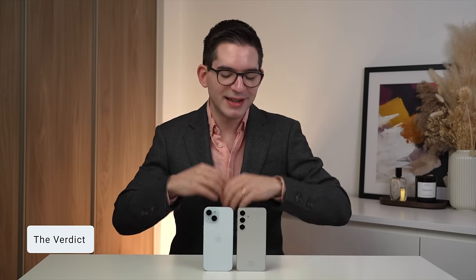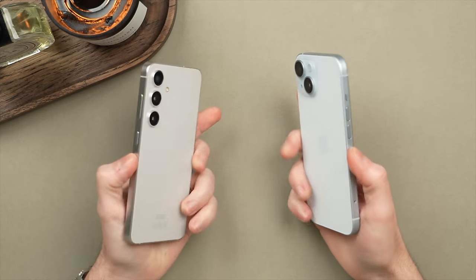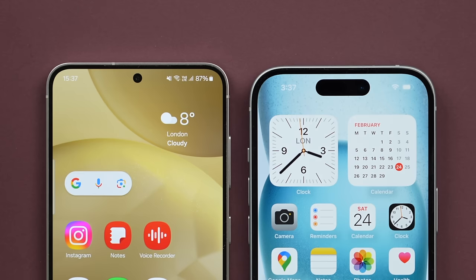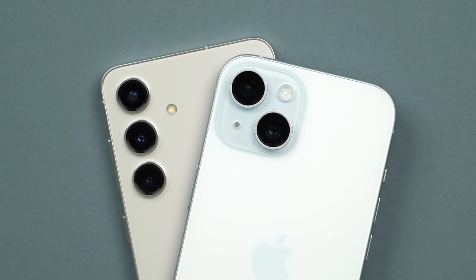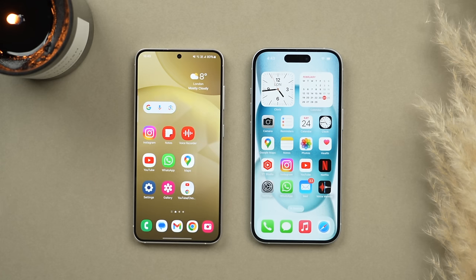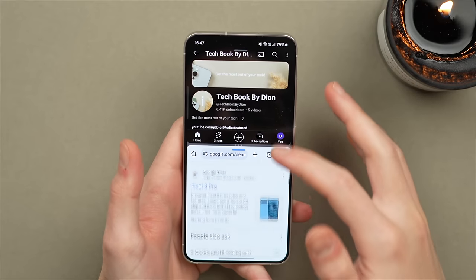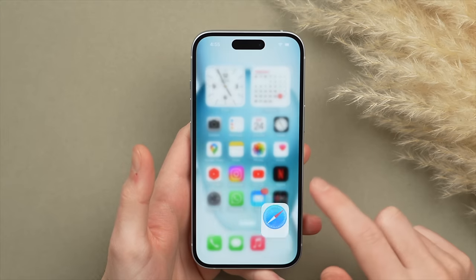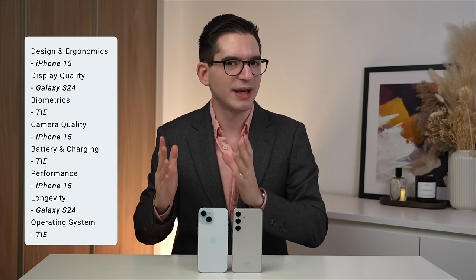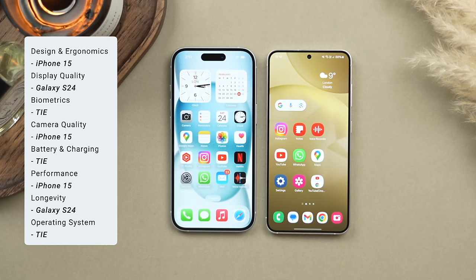Which phone is better? Let's quickly recap. In terms of design and feel in the hand, this goes to the iPhone, however the display of the Galaxy is superior. Biometrics is a tie and camera — photos and videos — ultimately goes to the iPhone. Battery life is a tie, and performance and stability again goes to the iPhone, but longevity goes to the Galaxy. Operating systems, though very different, are both highly capable and therefore also a tie. Adding everything up, the iPhone pulls ahead in more categories, though the phones tie in several of them. Both phones have their own unique advantages.